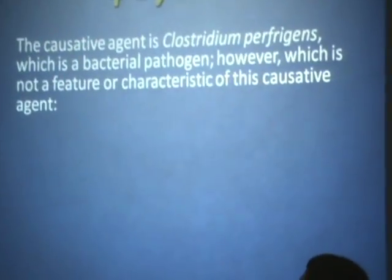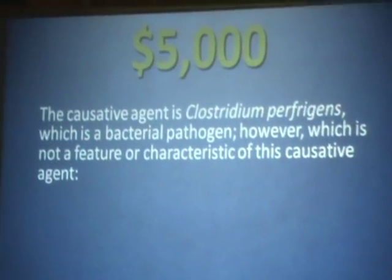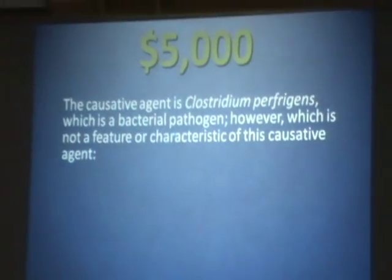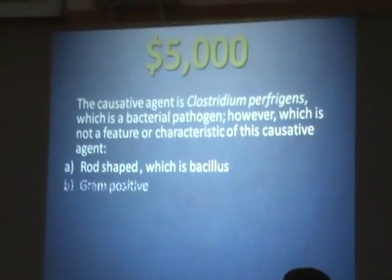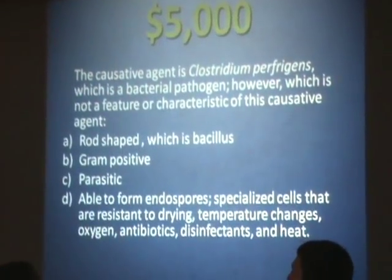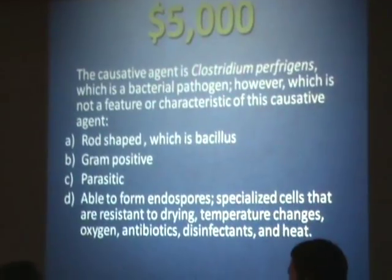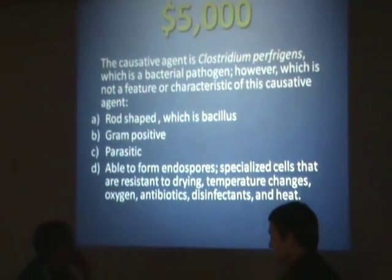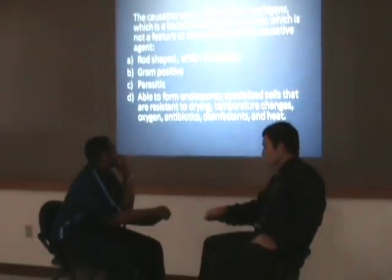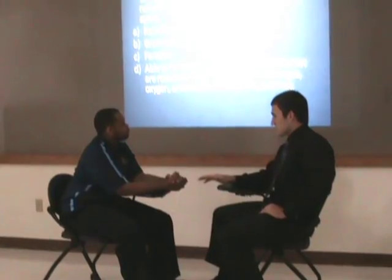Our next question for $5,000. The cause of gas gangrene is Clostridium perfringens, which is a bacterial pathogen. However, which is not a feature or characteristic of this cause of gas gangrene? Is it A, rod-shaped, which is a bacillus? B, gram-positive? C, parasitic? Or D, able to form endospores — specialized cells that are resistant to drying, temperature changes, oxygen, antibiotics, disinfectants, and heat? It seems like a complicated answer. I kind of need some help, Regis, on this. You want to ask an expert, then? Yes, I need that expert opinion.